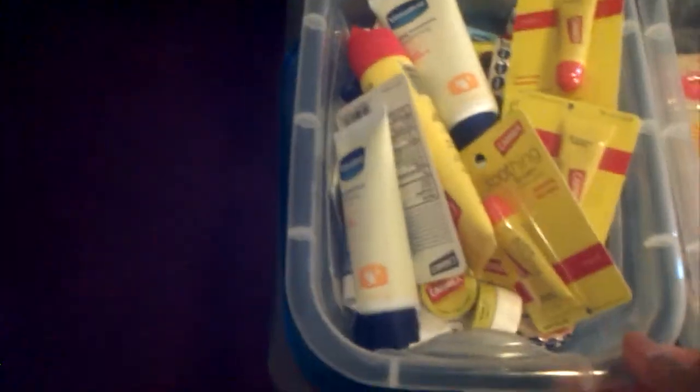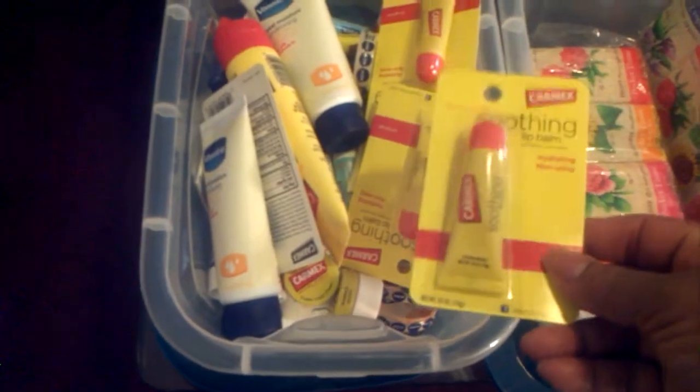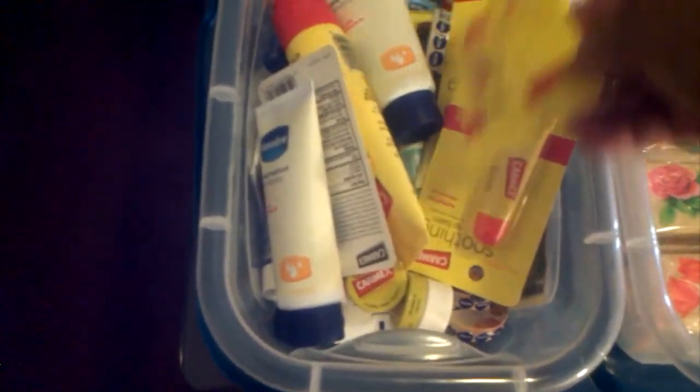I'm going to turn right around to my table that's in this room. This is my new stockpile room. Here in this first basket that I have stacked, I have all types of lip balms.